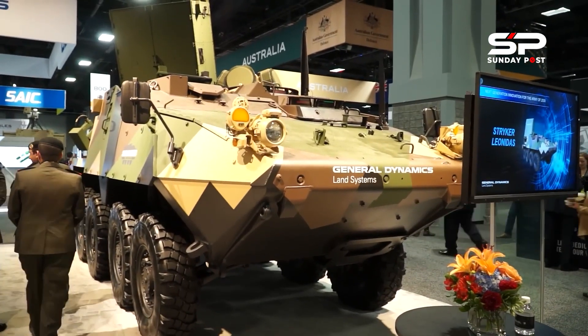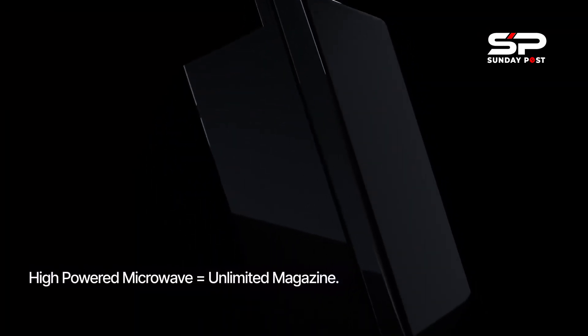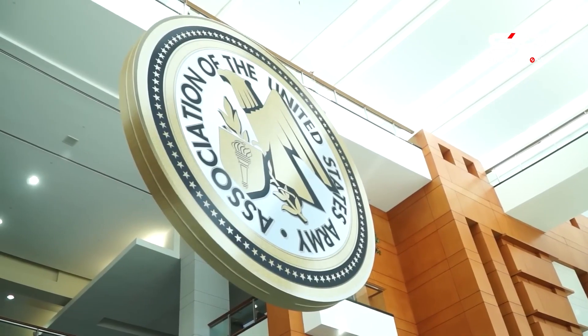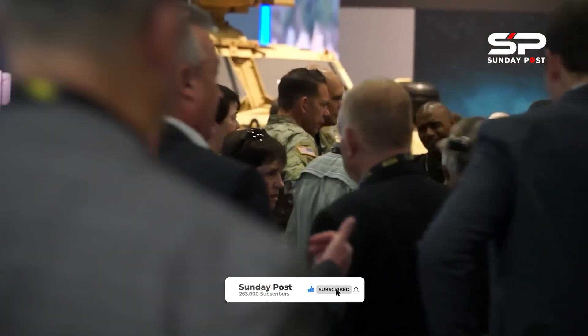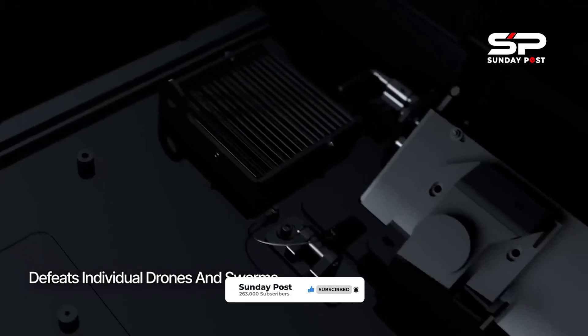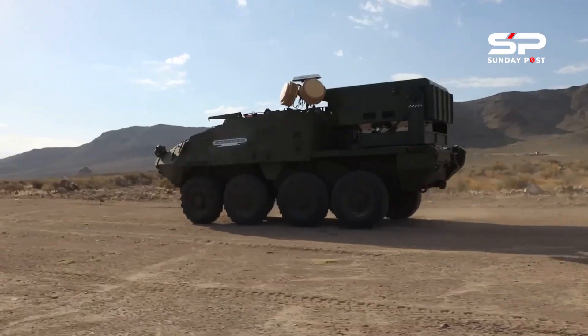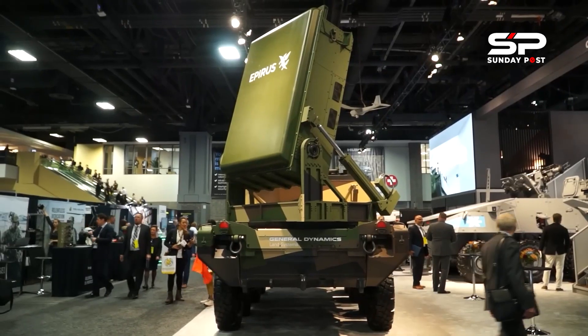Epirus and General Dynamics Land Systems are unveiling a Stryker combat vehicle outfitted with the Leonidas high-power microwave system at this year's Association of the U.S. Army conference. The idea in part is to show military officials a potential pathway for integrating the Leonidas HPM onto a single existing platform.